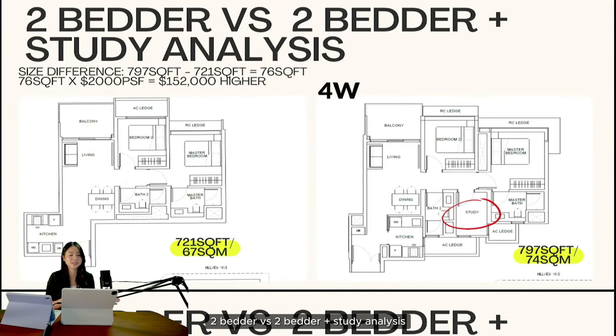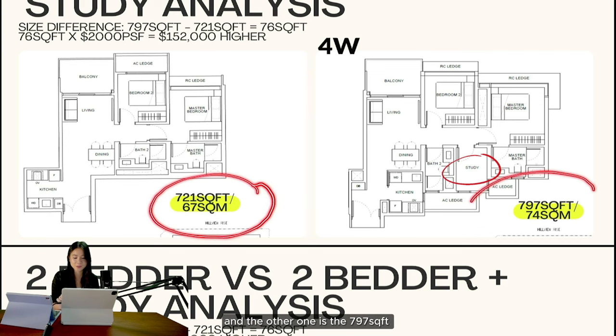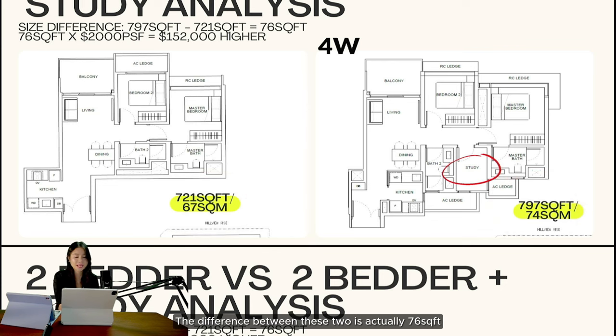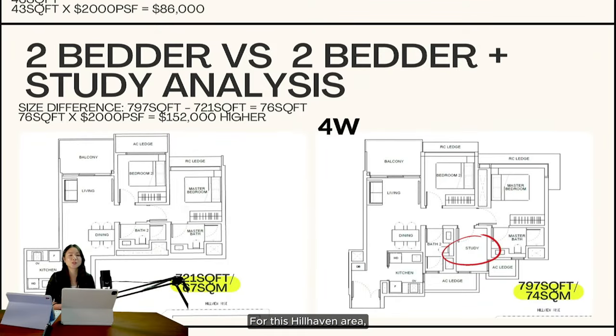Now we talk about two-bedroom versus two-bedroom plus study analysis. I've put two floor plans side by side: the 721 square feet and the 797 square feet — both are traditional layouts. The difference is 76 square feet. At 2,000 PSF, that's about $152,000 more for the two-plus-study. Is it worth it? My first choice is still the two-bedroom plus study, and here's my reasoning: for Hill Heaven's demographic, a lot of buyers are owner-occupiers, not as much for rental.